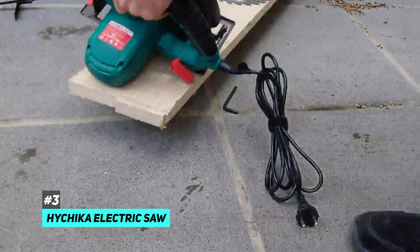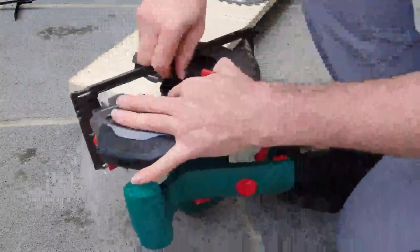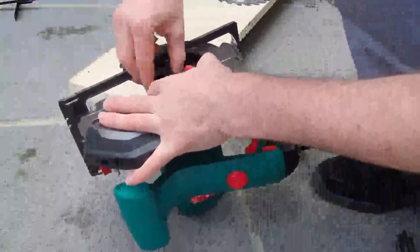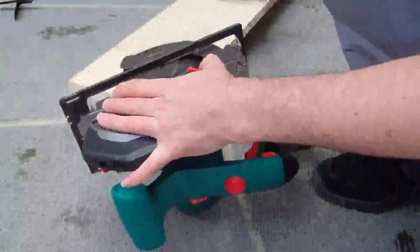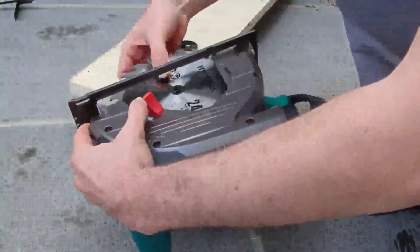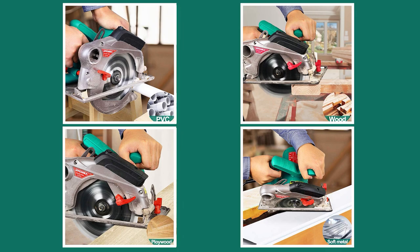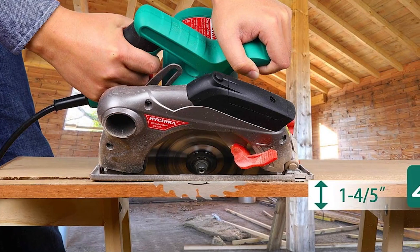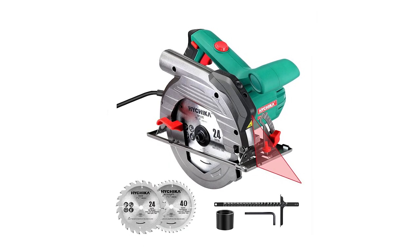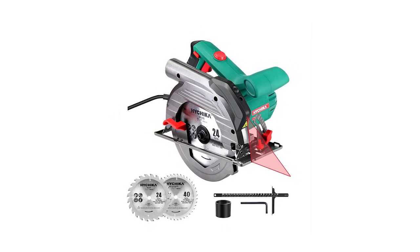The best budget circular saw we came across was the HiChica Electric Saw — a low-cost option that is an ideal choice for occasional use or buyers who plan on processing smaller quantities of wood. While it may be cheap, it's got a 12.5 amp, 1,500-watt copper motor that doesn't pull any punches, capable of 4,700 RPM. It can make light work of even tougher woods, plastics, and some soft metals, leaving a pretty clean cut with no chips or nicks. The cutting depth and bevel angle can be adjusted easily with a spindle locking hex wrench, and switching between the two included blades — a 40T and a 24T — is easy, taking no more than a minute even for a first-timer.